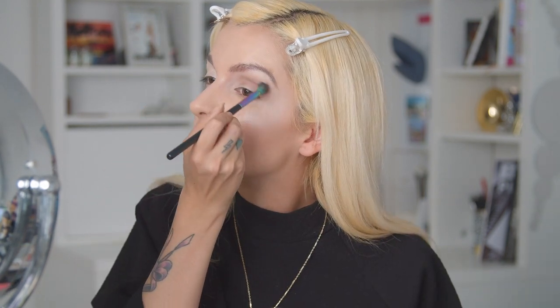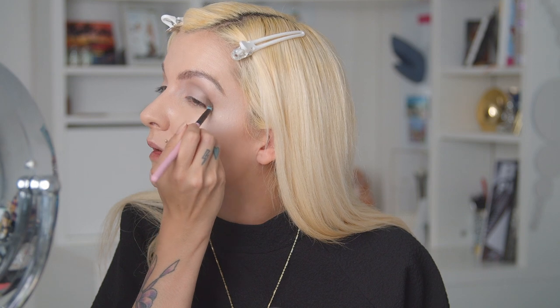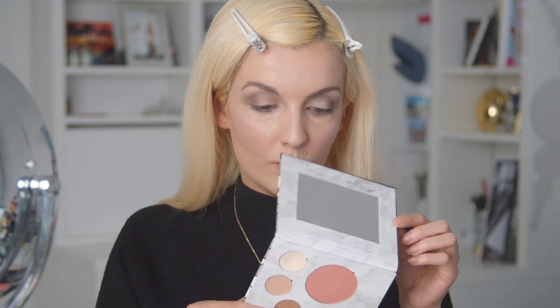I'm moving on with the shade Elm — a pretty neutral brown, very pretty for the crease. Then going in with the shade Storm, the darkest shade, to intensify the edges of my crease. Now I want to go in with the shade Wise and just bring it into the crease as well, mixing it in with the Elm shade just a little bit.